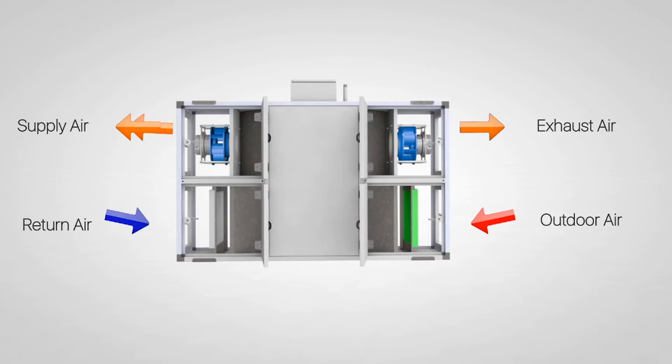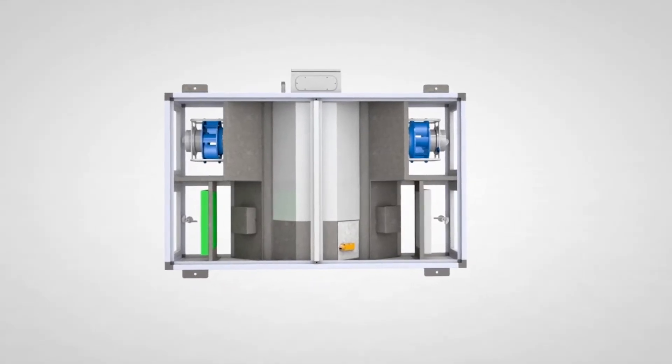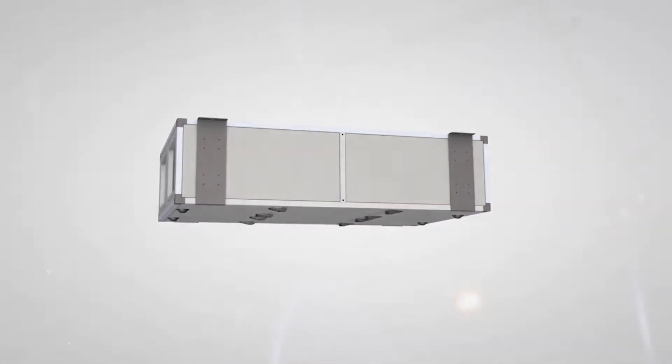So it's a low-profile, all-electric, high-efficiency solution with integrated controls, and what it's really doing is solving the problem of improved indoor air quality.